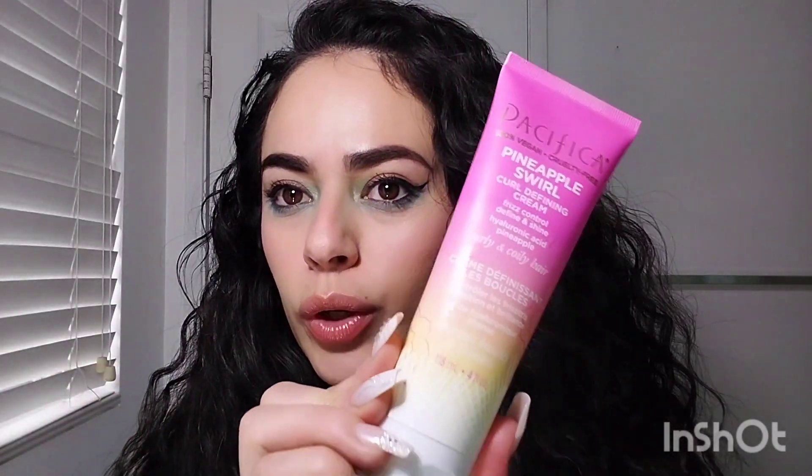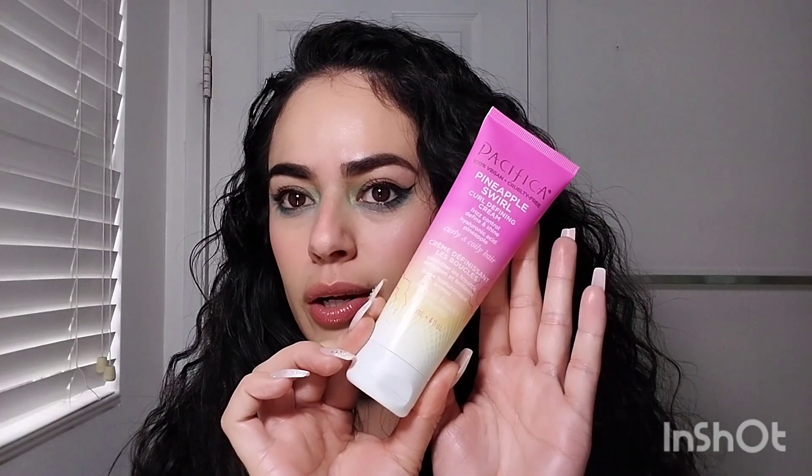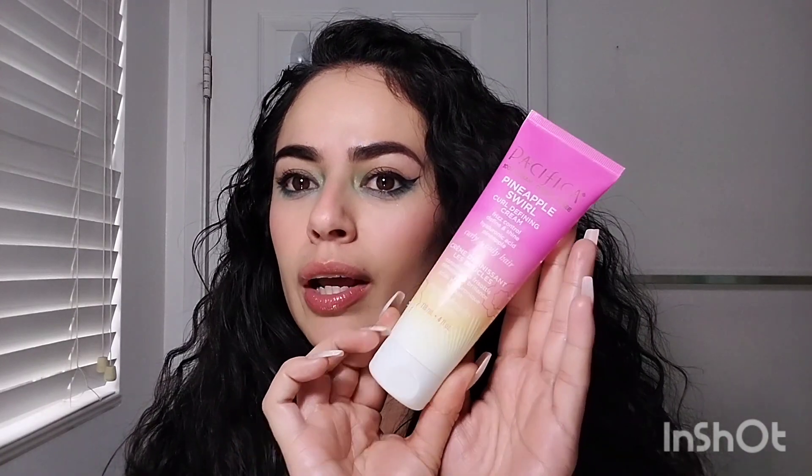Welcome back to my channel. Today I'm going to be doing a review of this product — the Pacifica Pineapple Swirl Curl Defining Cream. I have been using this for a week now. It's four ounces of product in this container, and it has pretty good reviews online — 4.6 stars. A lot of people like this product, and it only cost me twelve dollars.